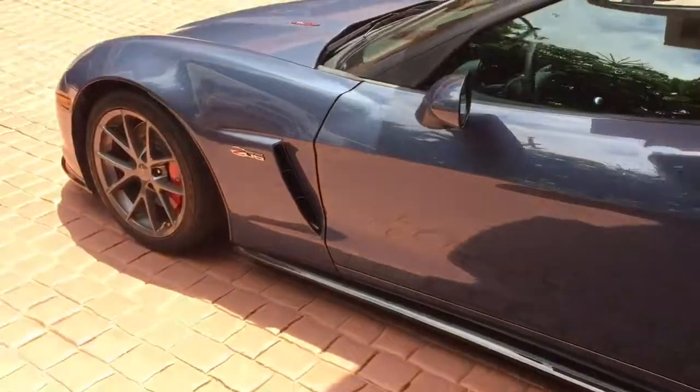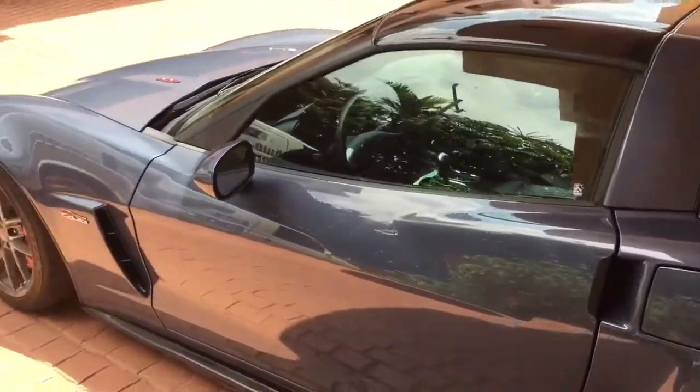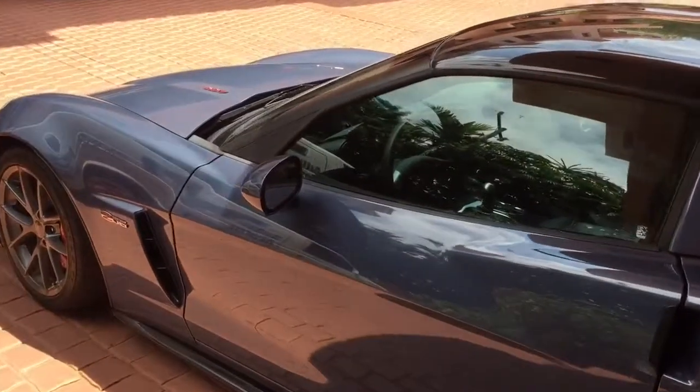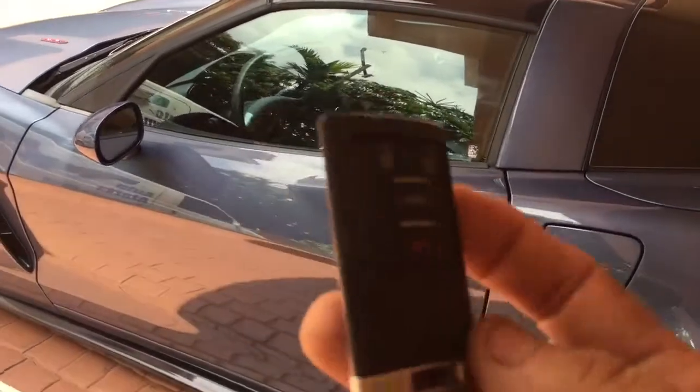This is a Corvette 2011, this is a Z06. This thing is a beauty. What happened is somebody broke the window and stole a few items inside. It comes with a factory alarm.